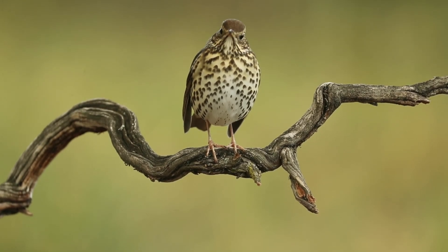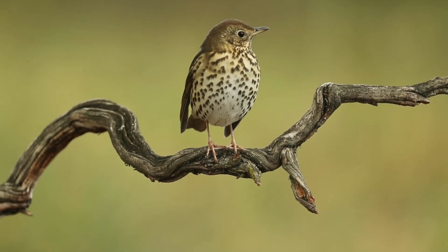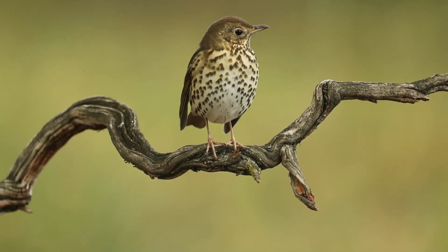The song thrush is frequently confused with the mistle thrush, which is larger and has a more cold grey appearance with heavier-looking chest spots. Check out our guide on distinguishing between the song thrush and mistle thrush for more information.